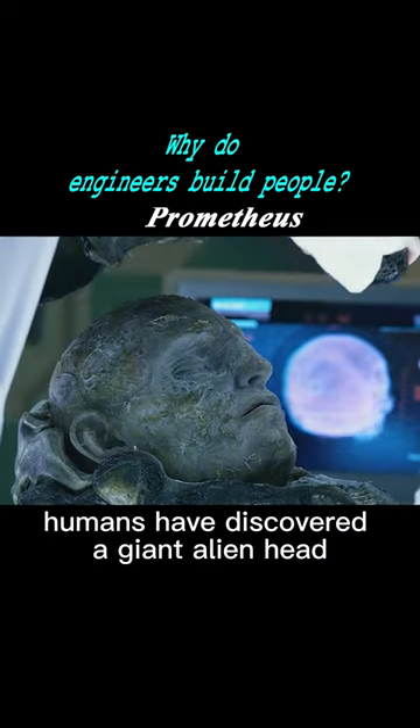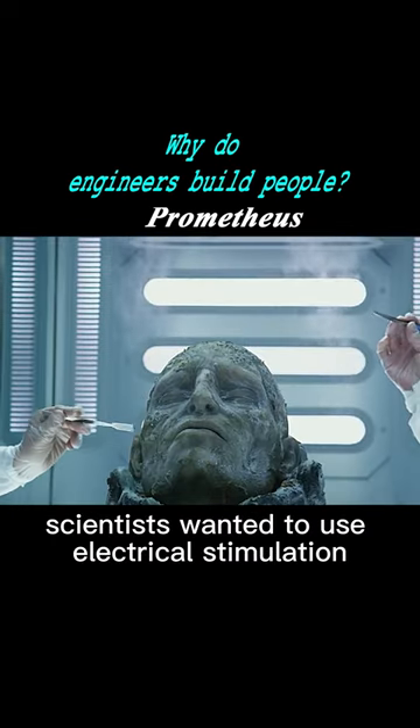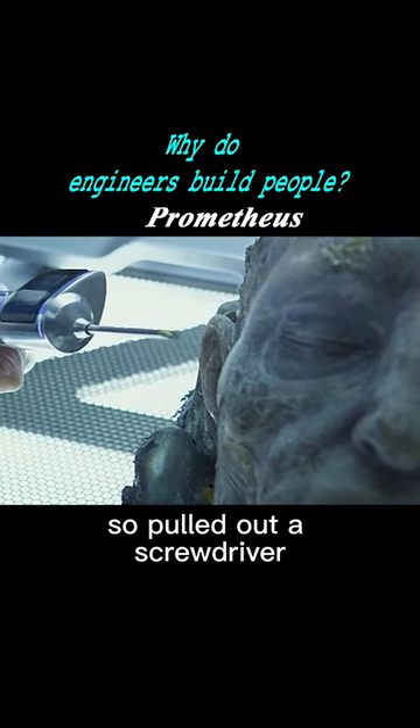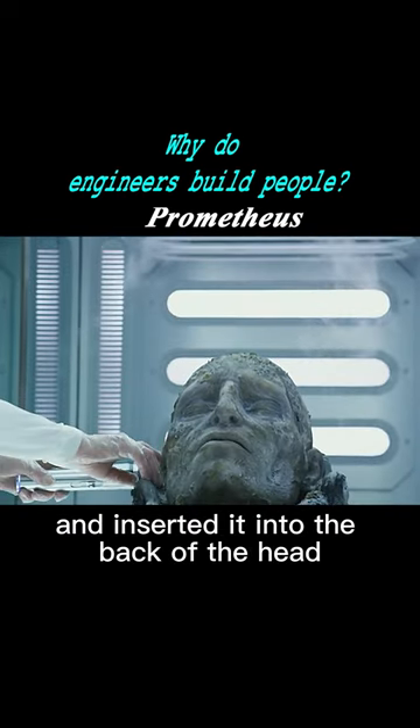Humans have discovered a giant alien head. Scientists wanted to use electrical stimulation to seize the brain's memory, so they pulled out a screwdriver and inserted it into the back of the head.